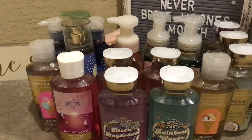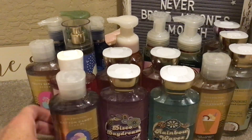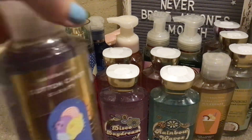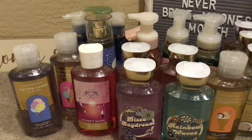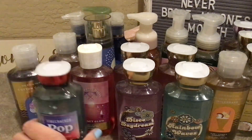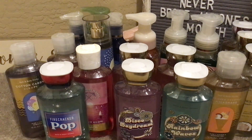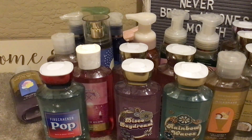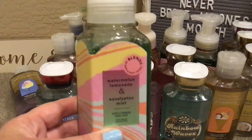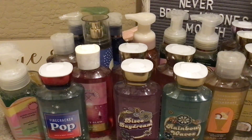Cotton Candy Cloud body wash — spun sugar, pink berries, and whipped vanilla. I ordered two of those but they left one out, so they're sending another one. And Firecracker Pop — red cherry, fresh citrus, and juicy berry. I was curious about that in the candle but I have enough wax that smells this way so I was okay not getting one. There's also another soap I almost missed — it's a blend of watermelon, lemonade, and eucalyptus mint. I was shocked at how nice it smells and my kids really like it.